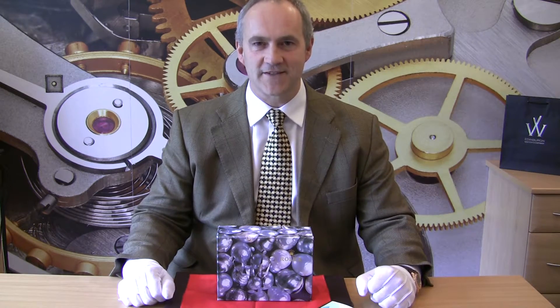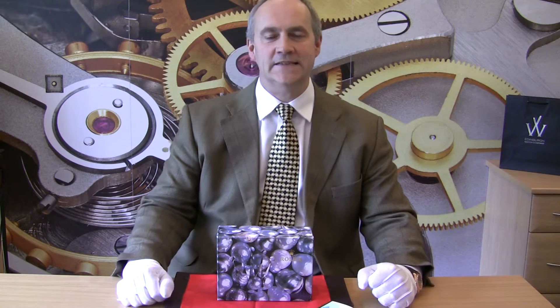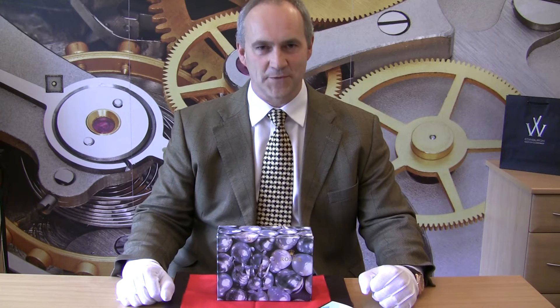Hello and welcome to the YouTube channel for Edinburgh Watch Company. My name is Jonathan and on today's video I'm going to show you an absolutely beautiful ladies Rolex that we have just taken into stock. Traditionally we've been selling a lot of gents Rolex watches and other sports watches, but over the last year we've been trying to build up our collection of ladies watches as we're regularly being asked for beautiful watches, and particularly Rolexes. So when we had a chance to get this watch we couldn't say no, and I'm delighted to share it with you today.